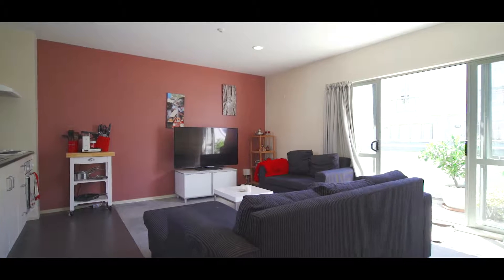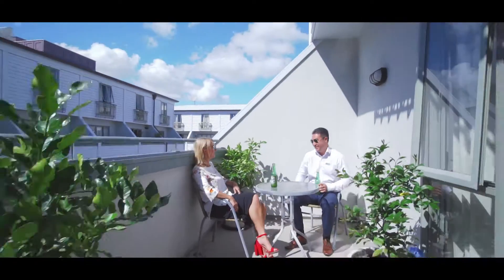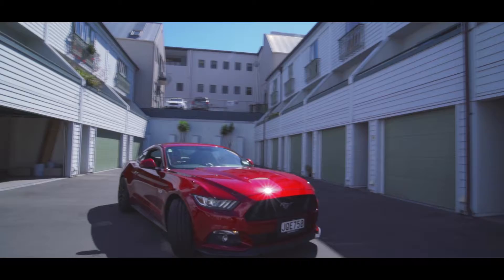The second floor is light and bright and the generous open plan living flows to the sunny north-facing private balcony. On the ground floor is an internal access double side-by-side garage plus the laundry.